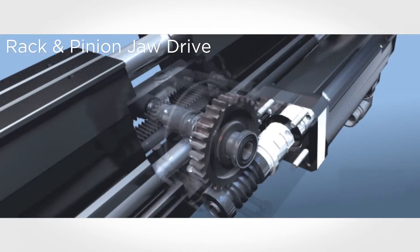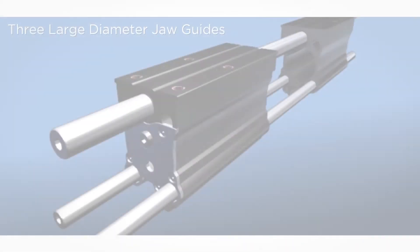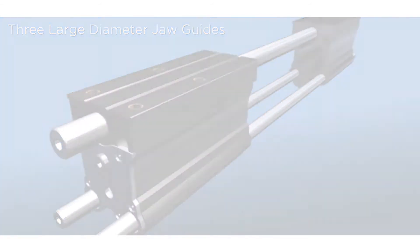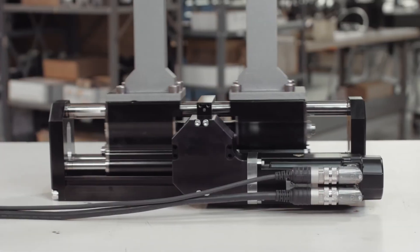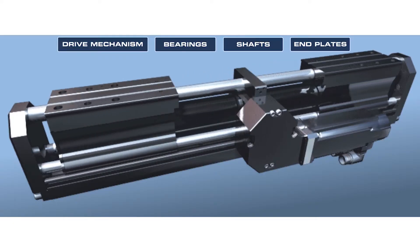The rack and pinion jaw drive provides variable jaw positioning and stable jaw travel. The patented jaw guide configuration spans the length of the gripper, resulting in extended tooling length capabilities and superior moment capacities. Electric servo motor control provides jaw acceleration, velocity, and position control, which optimizes cycle time and jaw travel.